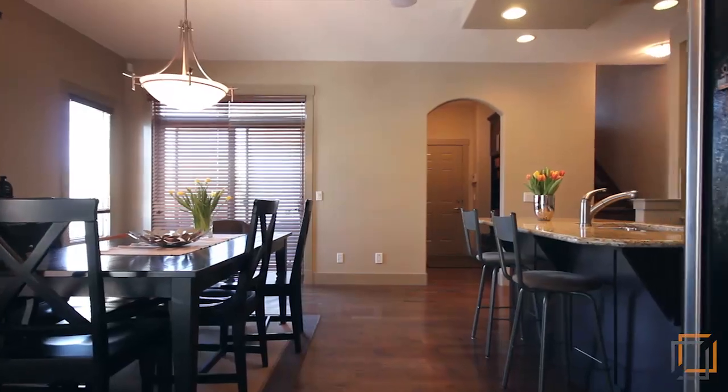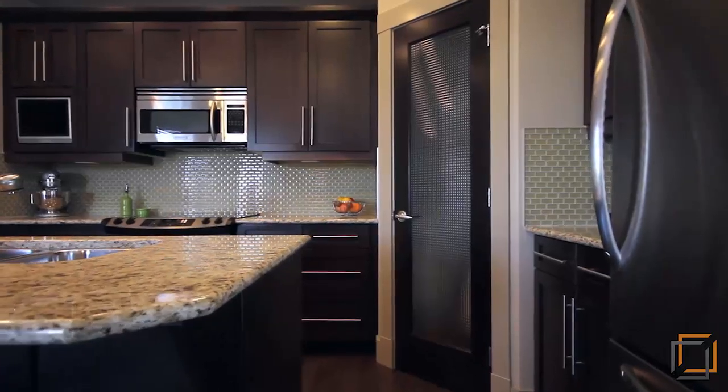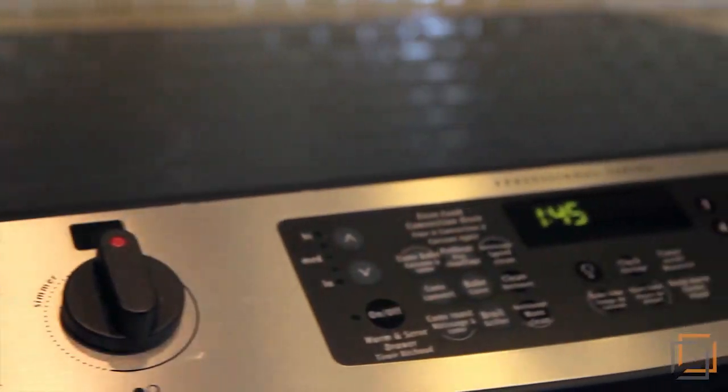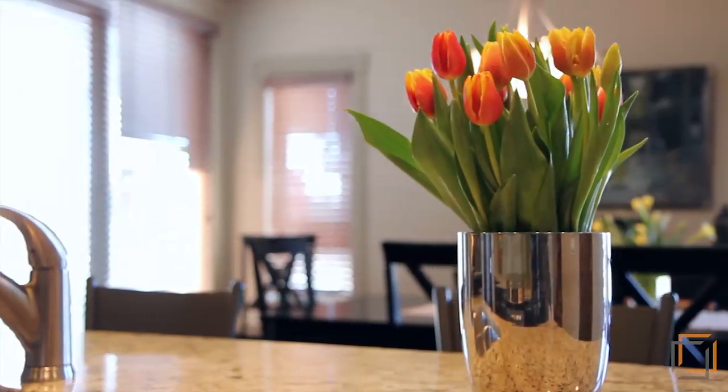Enter the gourmet kitchen where superior quality meets functionality. An especially clever feature is how the electrical outlets are concealed underneath the cabinet so they don't interrupt the beautiful backsplash design.